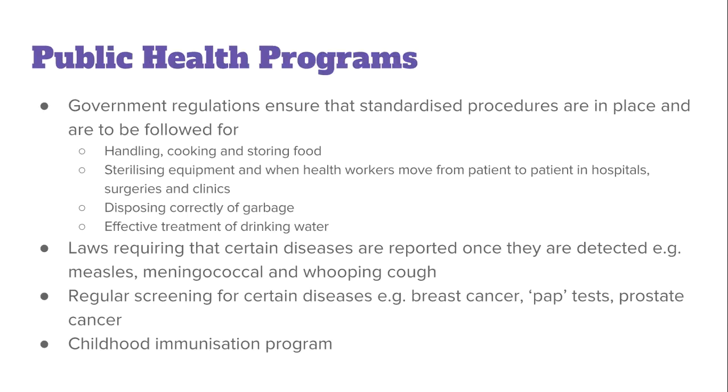When we talk about strategies, we're going to discuss public health programs, pesticides, and genetic engineering. The first of these is public health programs, specifically the government regulations that are in place to ensure standardized procedures are followed for specific industries.